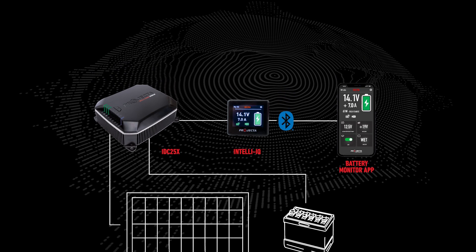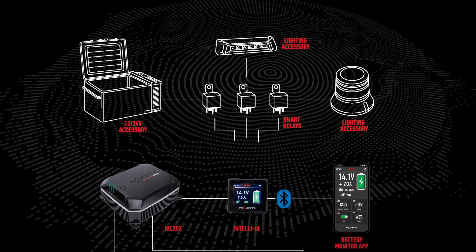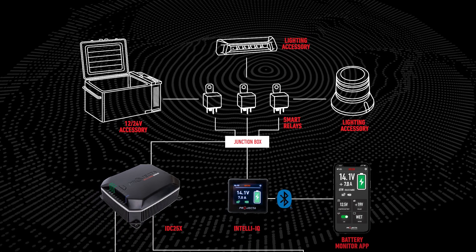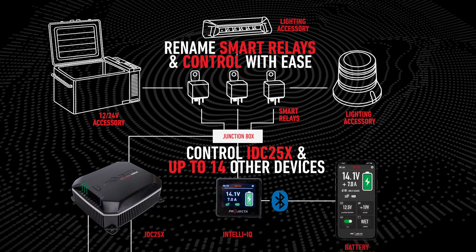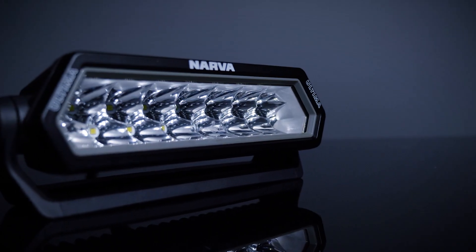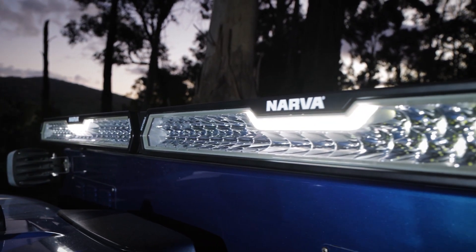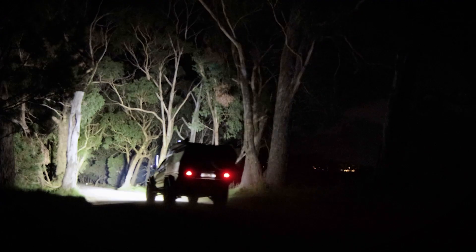This is another benefit of the IntelliIQ screen. If you want to control other devices like fridges, lights, compressors, or even inverters, you can do so with the use of Projector smart relays. Simply add a relay to the circuit, run the LIN wire back to the terminal block, and wire one to your IDC25X. Each relay has a unique code, and once you rename the relay, you can turn the device on and off. Use of these smart relays means your IQ screen can control up to 14 devices. We've also worked with the experts at Nava to include their new Ultima light bars into the IQ platform, so these market-leading lights can be controlled from your IQ screen without a relay. This is the future of power and accessory management — keep an eye out for future products that will be incorporated onto this platform.